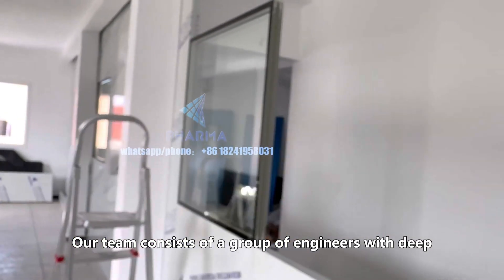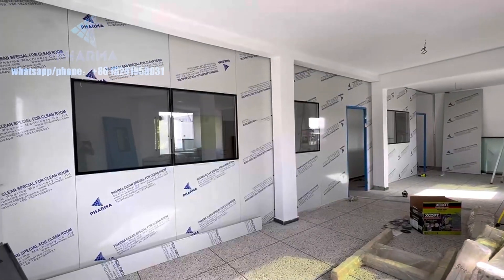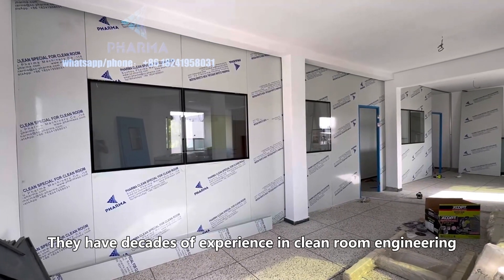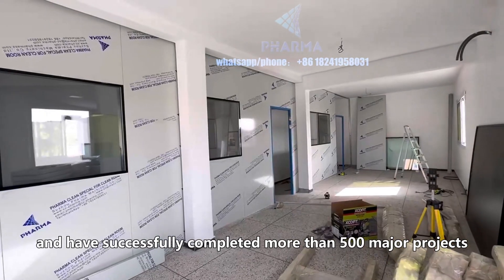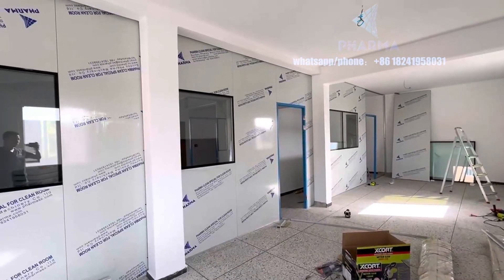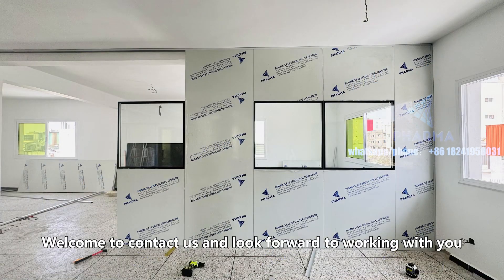Our team consists of a group of engineers with deep expertise and technical background. They have decades of experience in clean room engineering and have successfully completed more than 500 major projects. Welcome to contact us — we look forward to working with you.